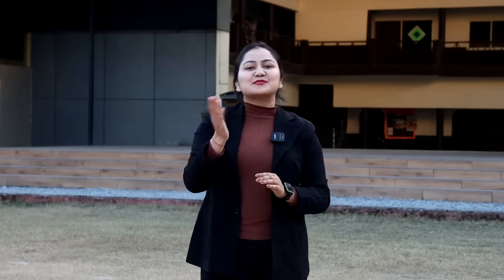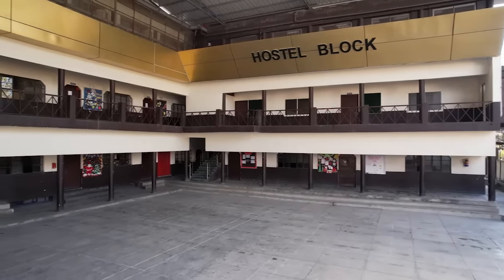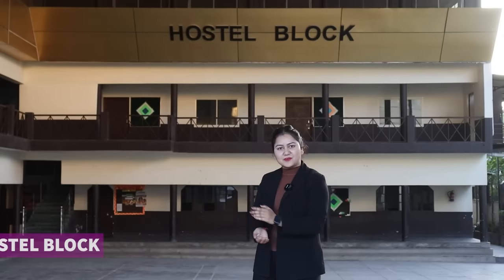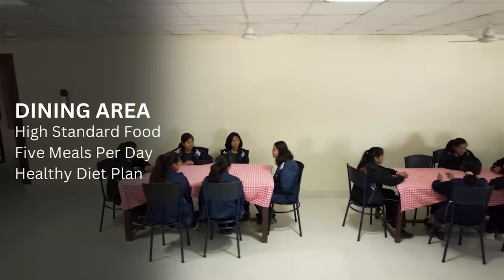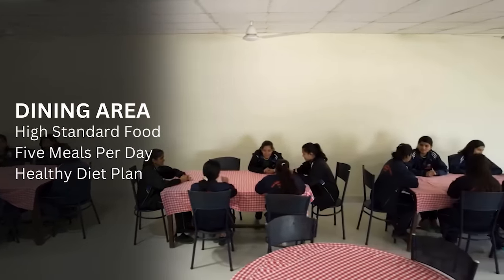Let's head over to the hostel block. This is our hostel block, which you can see behind me. This is our dining area, where we provide five-time meals. As you can see, it is very hygienic and ventilated.